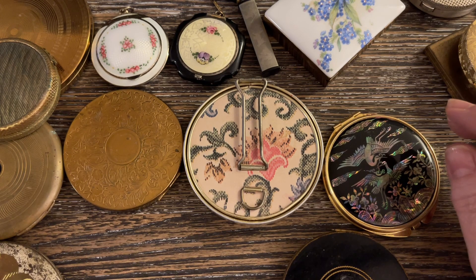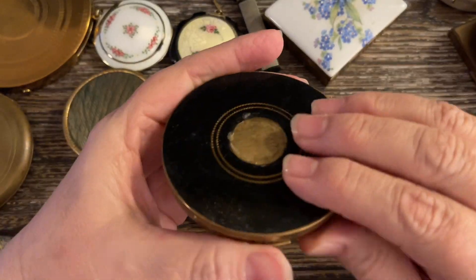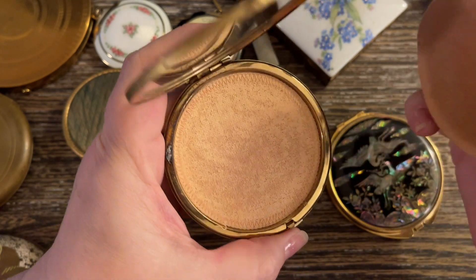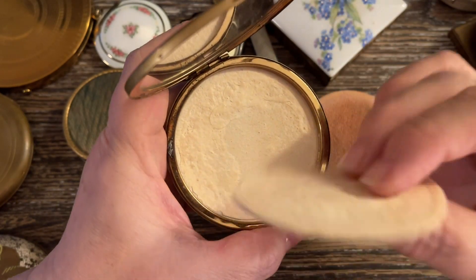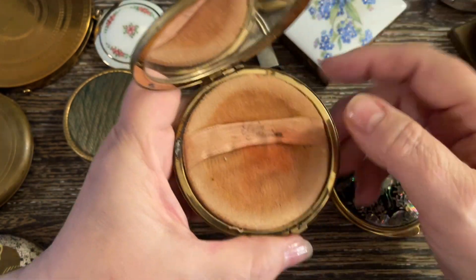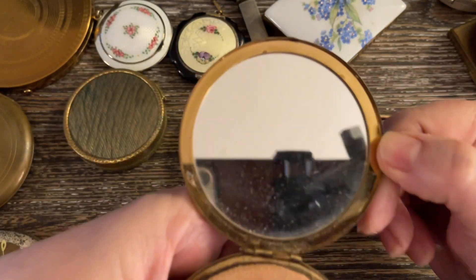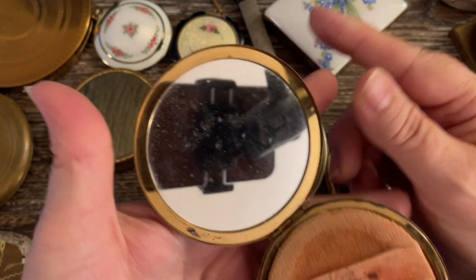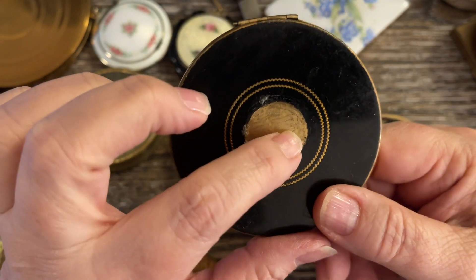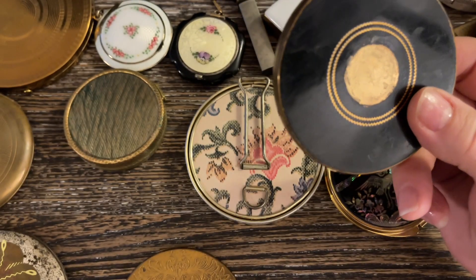The next one was black enamel with gold tone. It is an Elgin American, still with the puff, has the screen or sifter, and there's old powder in there. The mirror is in good condition. The compact is in good condition, however it's starting to have a little bit of wear inside and a little bit of wear right in the center. This is from the 1950s and I would do $10.